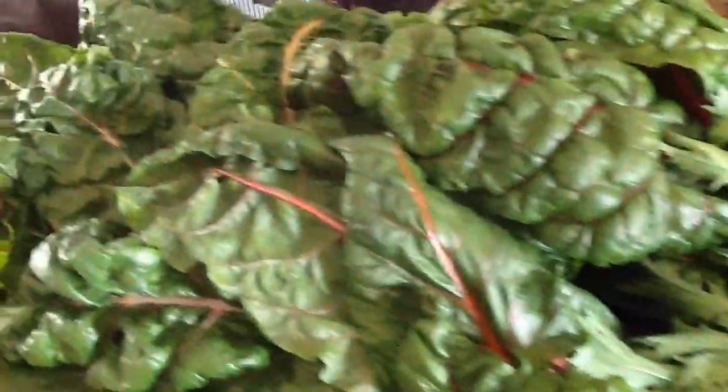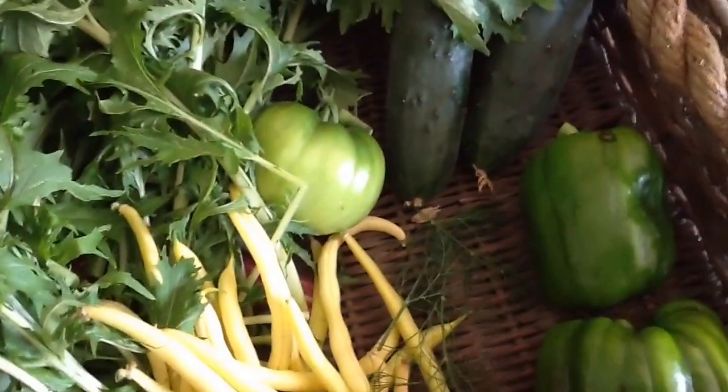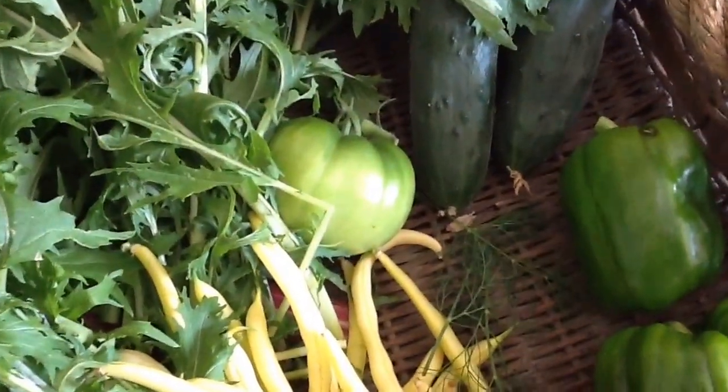Hello everybody, I'm here to share what's going on in the garden today. I'm going to do a little quick walkthrough. I did harvest some Swiss chard, some lettuce, strings, some beans, snap peas, tomato, and cucumber. So I did harvest some of those, a lot of Swiss chard.